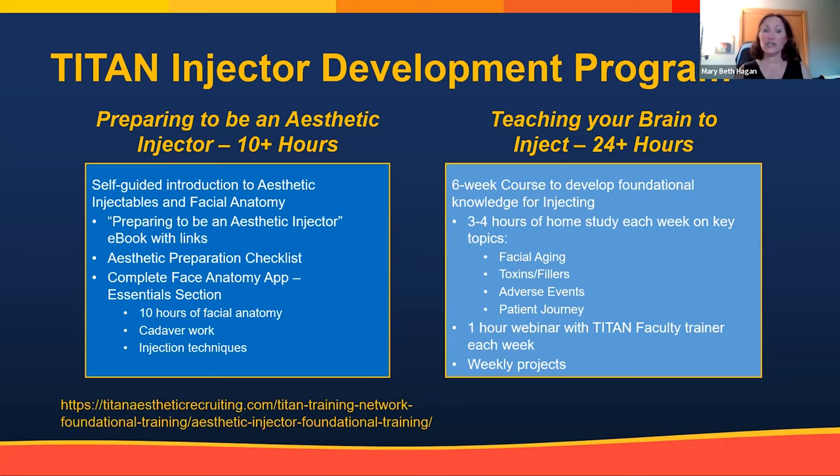The course covers adverse events, patient consultation, treatment plans, and the patient journey. I always joke that about 10% of being an aesthetic provider is actually injecting the patient — the 90% is the selling, the assessment, treating adverse events, the marketing, and how you talk to patients about price. We try to give you a package of all those skills, including teaching the 'why' behind injecting.